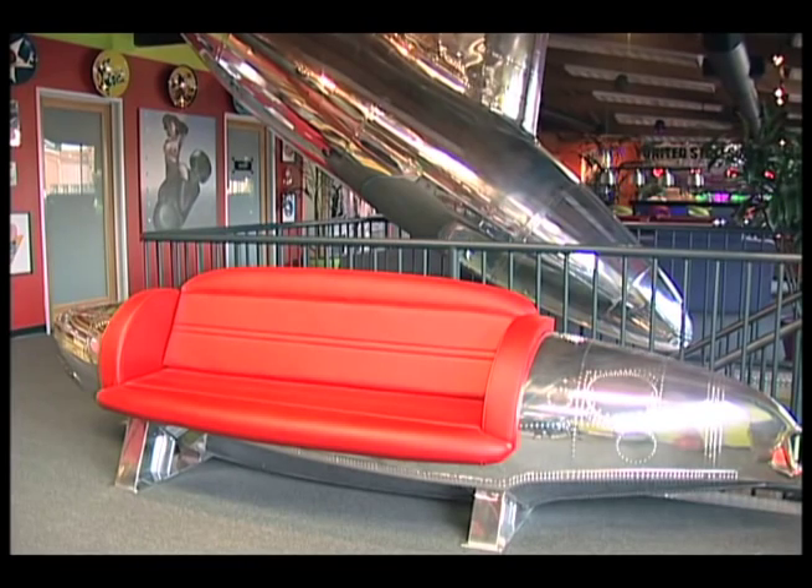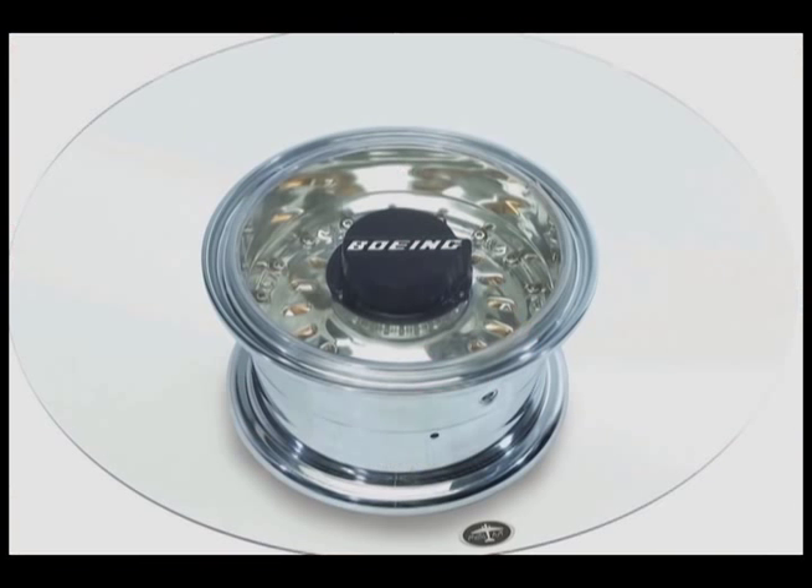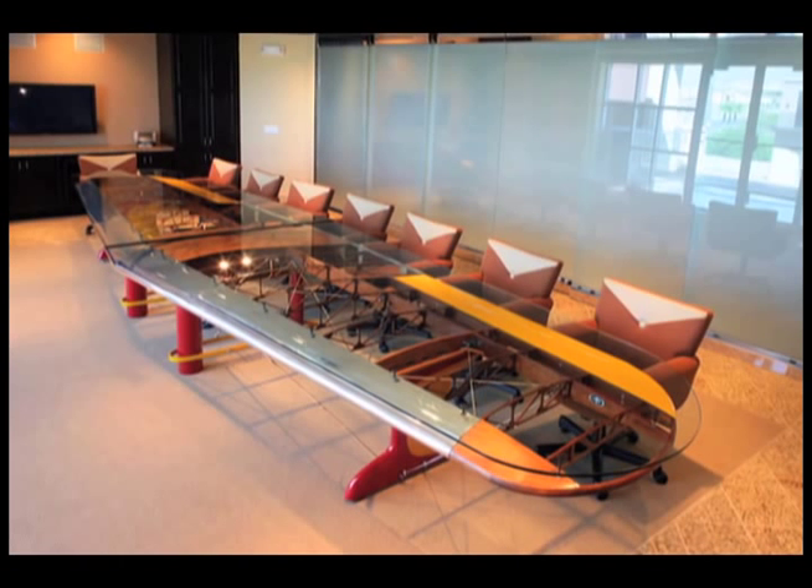Their pieces have attracted countless big-name clients like Boeing, GE, and Microsoft. When you bring people into the conference room and they see this big beautiful wing, it breaks the ice. It really takes the pressure off the meetings. We've heard it time and time again.